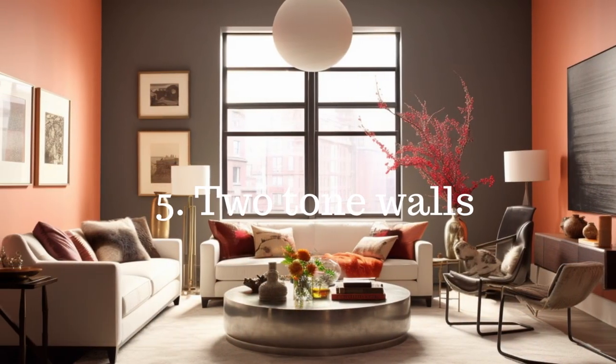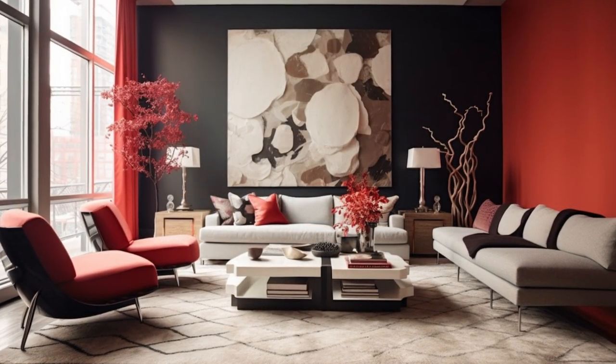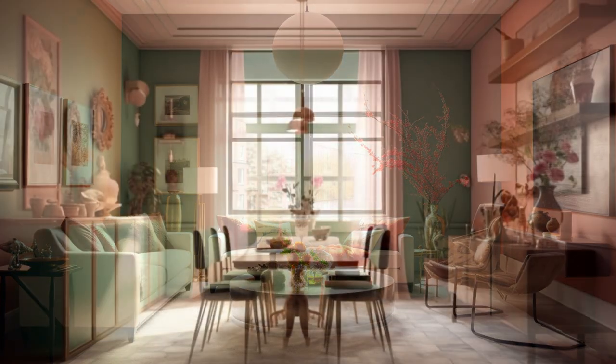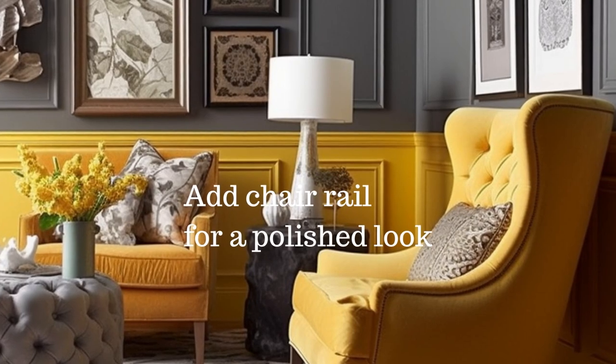Add some visual interest to your living room with two-tone walls. Simply divide your wall in half with complementary colors like a soft gray and vibrant yellow, or even a bold pink and green combo. Don't forget to add chair rail or molding for a polished look.